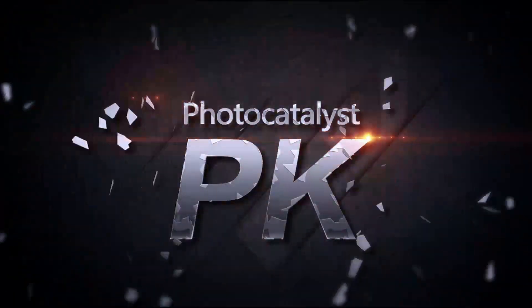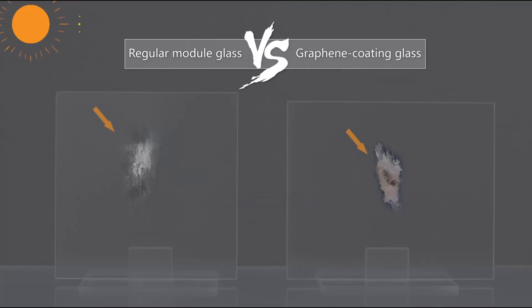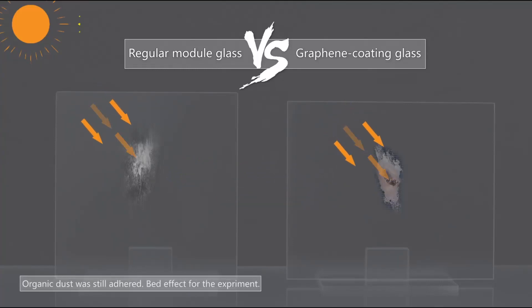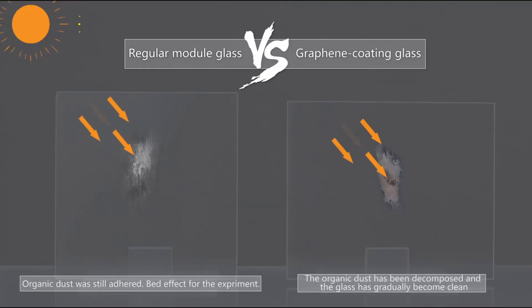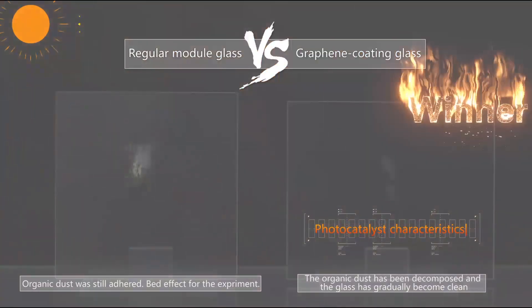The other important aspect of self-cleaning comes from photocatalyst. Under the influence of ultraviolet light, the photocatalyst reacts with organic pollutants through chemical absorption to generate carbon dioxide and water, decomposing organic pollutants ultimately.